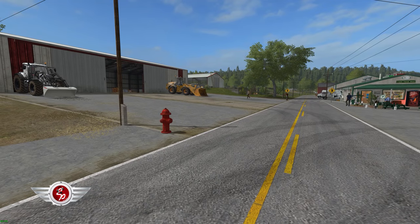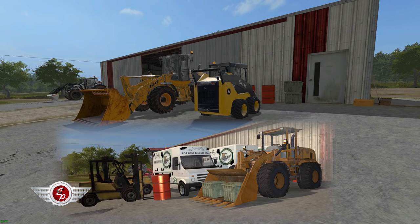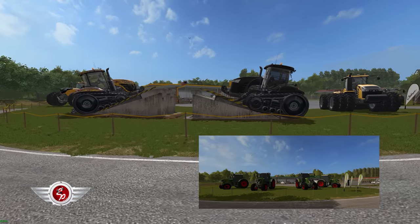Now the fire hydrants you see around the map — I put water triggers on them. And I kind of skinned up this Case tractor to look like the static version in the bottom picture. Let's jump over to the dealer. In the lower right corner that's the traditional Fendt dealer.